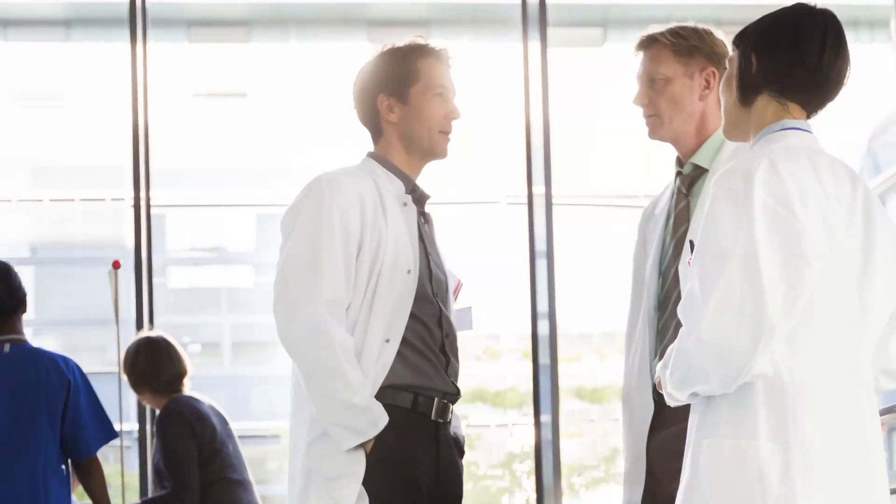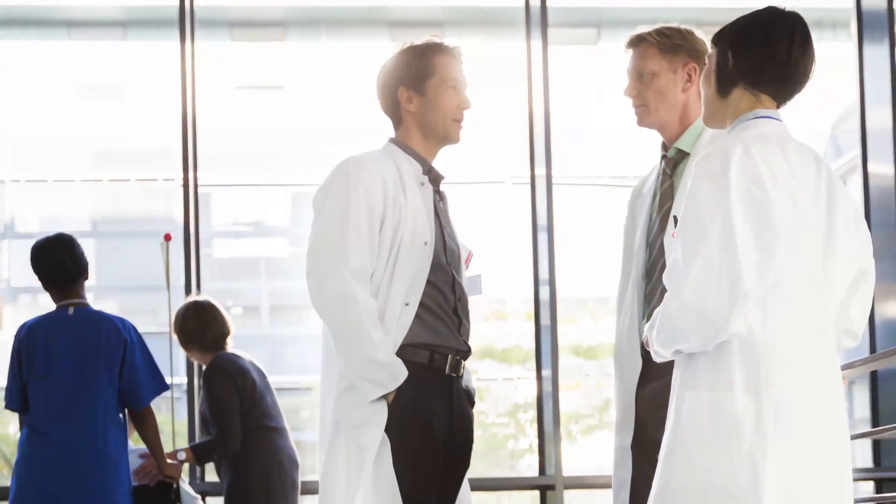Our mobile app is flexible. Our healthcare clients use it to save time and money filling nurse shifts, while our clients in the K-12 sector use it to schedule substitute teachers.